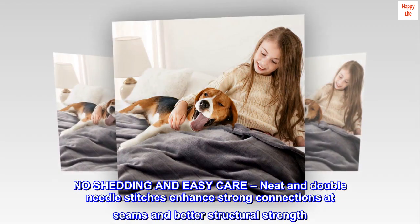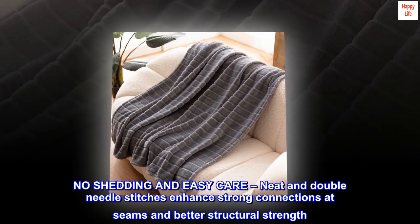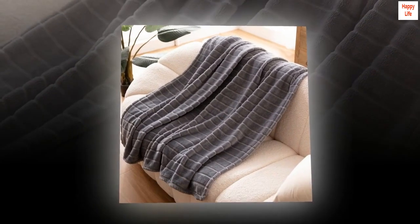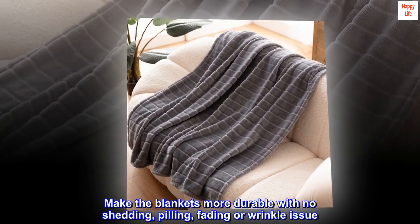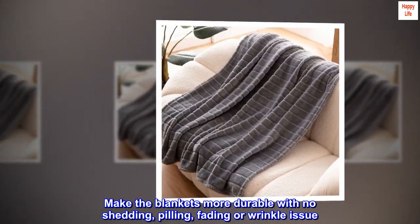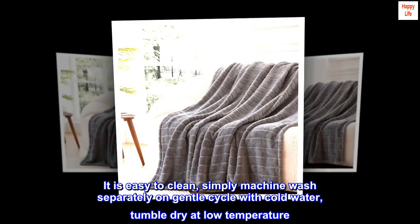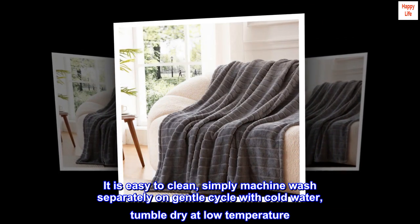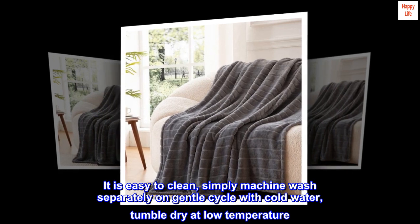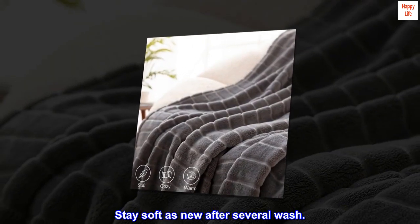No shedding and easy care. Neat and double needle stitches enhance strong connections at seams and better structural strength, making the blankets more durable with no shedding, pilling, fading or wrinkle issue. It is easy to clean — simply machine wash separately on gentle cycle with cold water, tumble dry at low temperature. Stay soft as new after several washes.